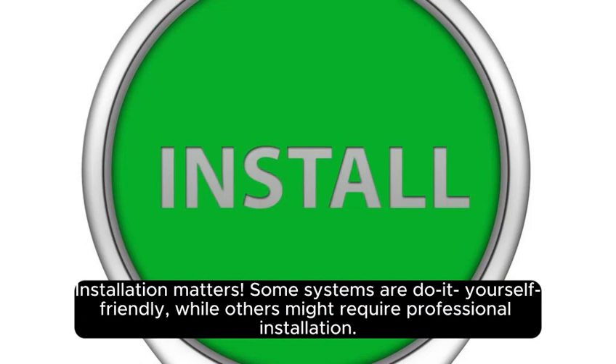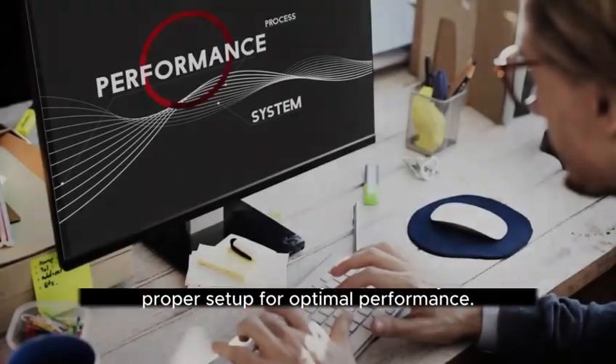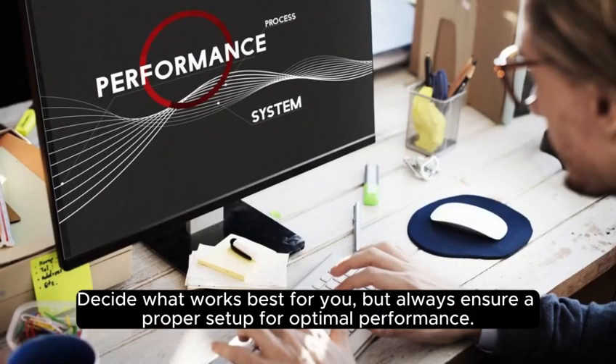Installation matters. Some systems are do-it-yourself friendly, while others might require professional installation. Decide what works best for you, but always ensure a proper setup for optimal performance.